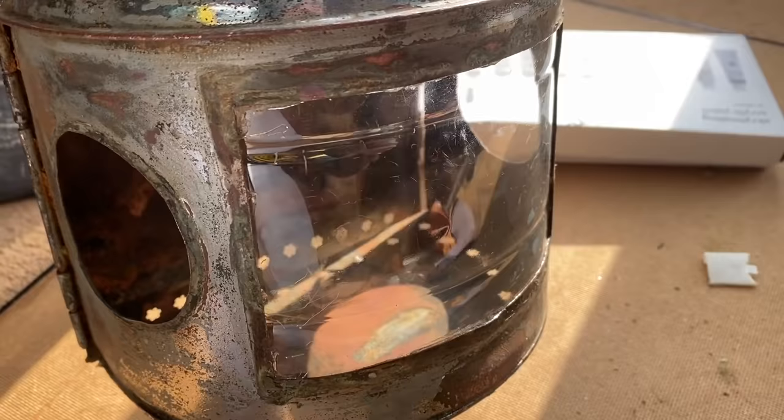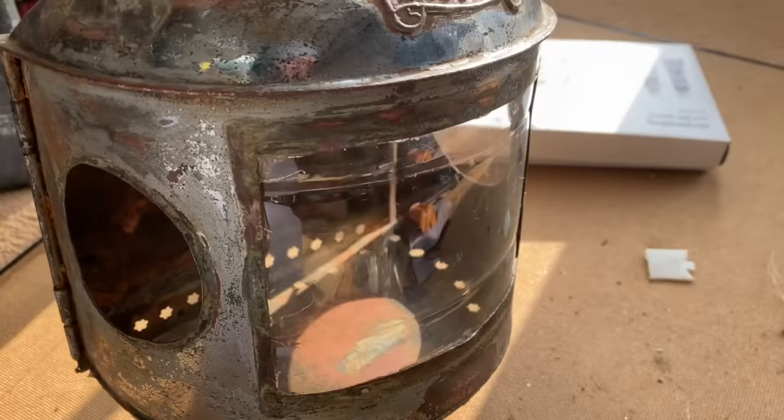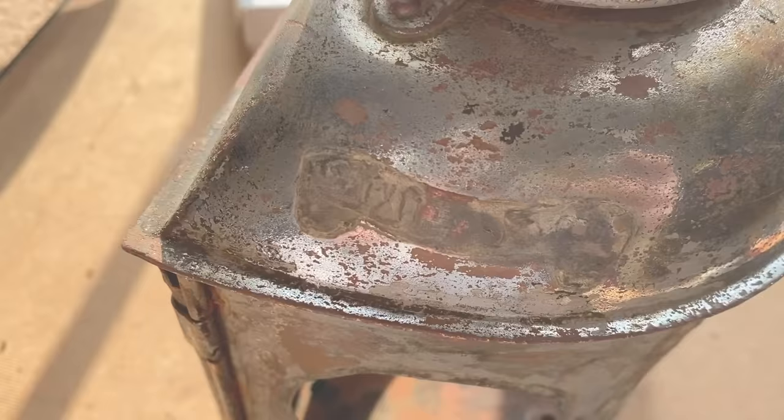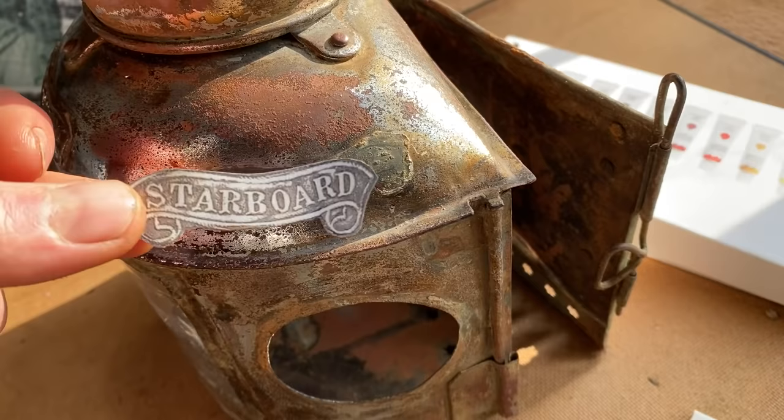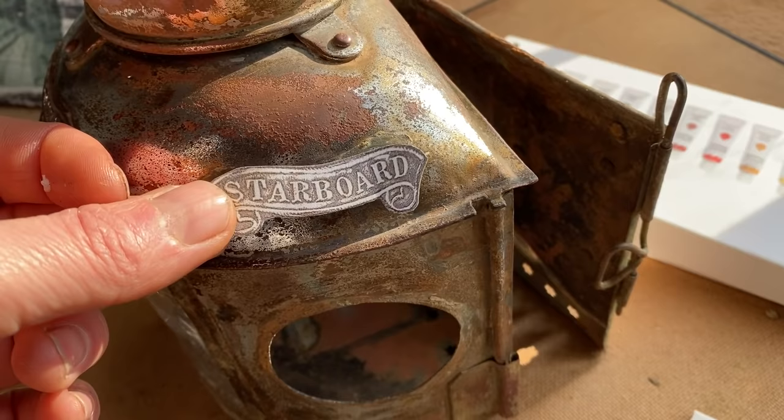Now it's hard to do the labels — replace these. These obviously degraded and came off whilst cleaning. What I'm going to do is make some stickers to stick on the side. It's not ideal, but once I get a little bit of varnish on and add a little bit more to the patina, this will pretty much look the part.